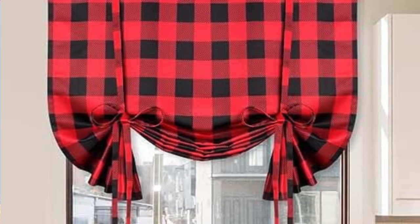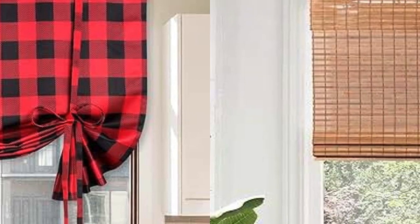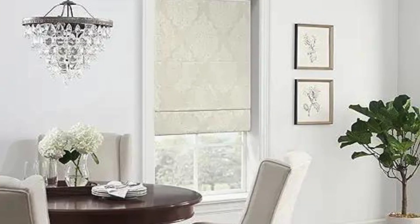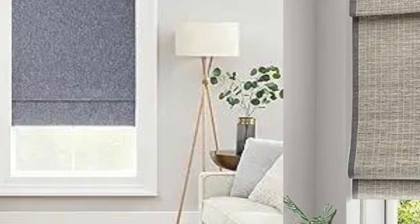The choice of style depends on personal preference and the desired look for the room. Roman blinds are a popular choice for homeowners looking for a stylish and functional window treatment. They provide a timeless and classic aesthetic while offering practical light and privacy control options. Customization. Roman blinds can be highly customized to suit individual preferences, including selecting the fabric type, color, pattern, and texture, allowing homeowners to create a unique look that complements the overall interior design.